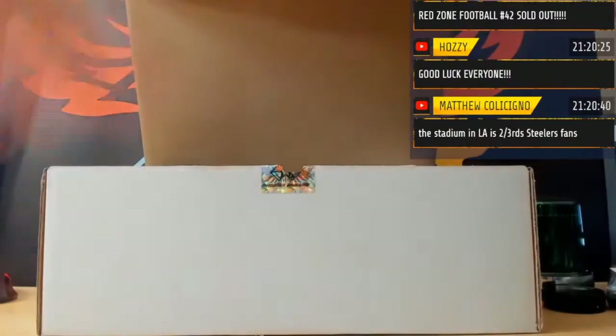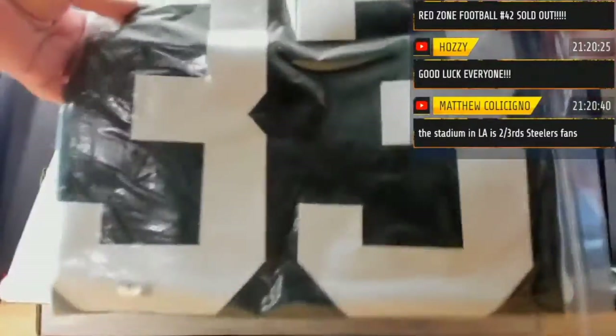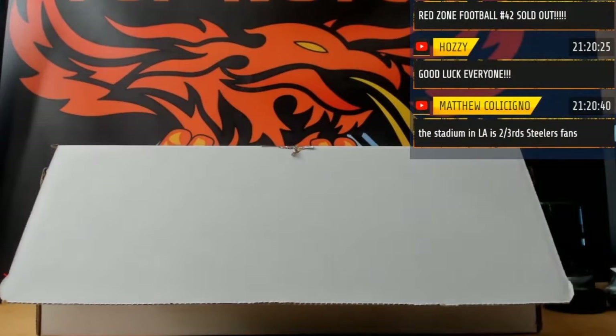This was a nice box. We got a jersey of Aaron Jones for the Packers — Beckett witnessed, signed in front of a Beckett rep.